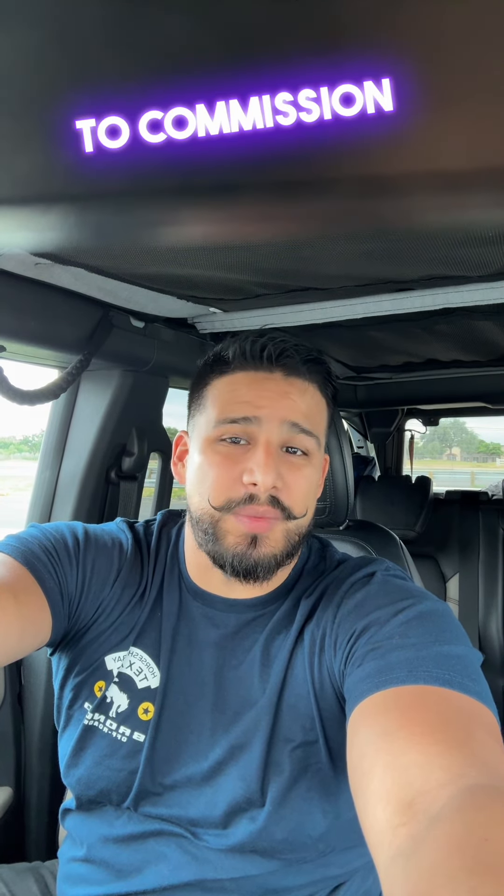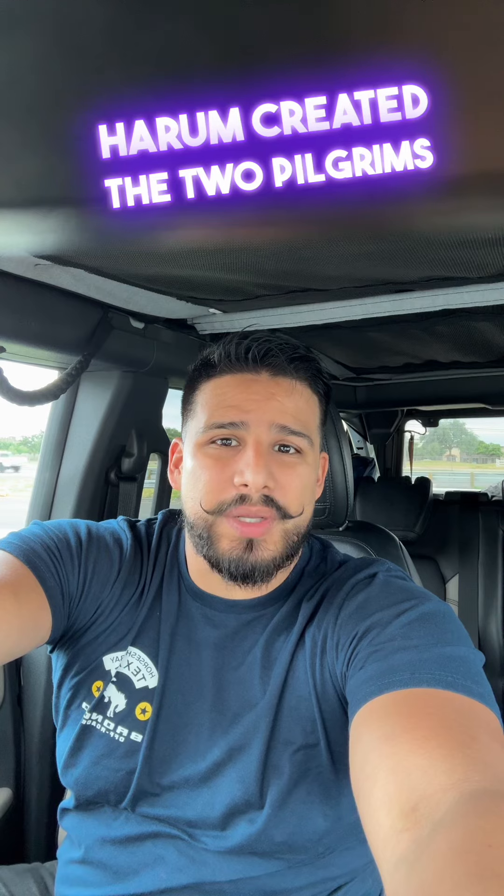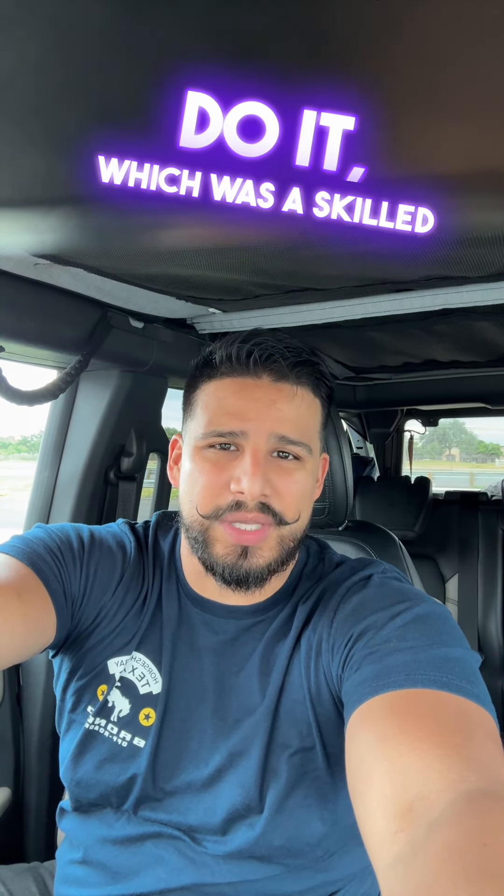He introduced Hiram, a skilled craftsman, commissioned by King Solomon — this was the first time he helped with God's temple. Hiram created two pillars and bronze basins. They smoothed the edges so it looked great. This was actually really hard work and it was hard for Hiram to do, which was a skilled labor.